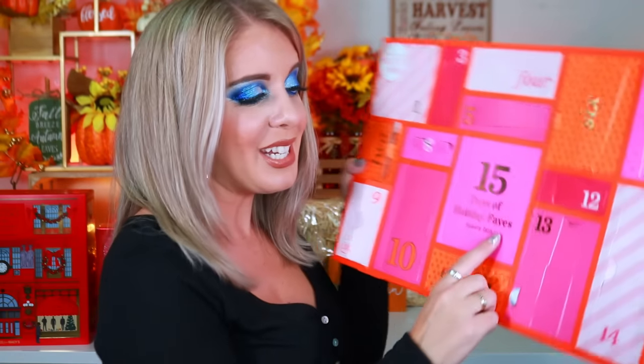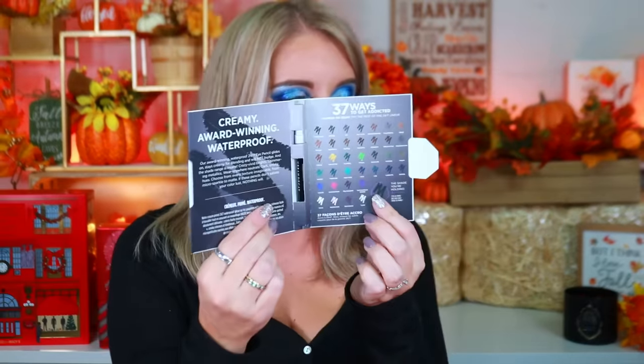Box fifteen — the last one — has an Urban Decay 24/7 Glide-On Pencil in the shade 'Zero.' I was hoping for Perversion, which is my absolute favorite — the best black liner they make — but I'll definitely give Zero a try.